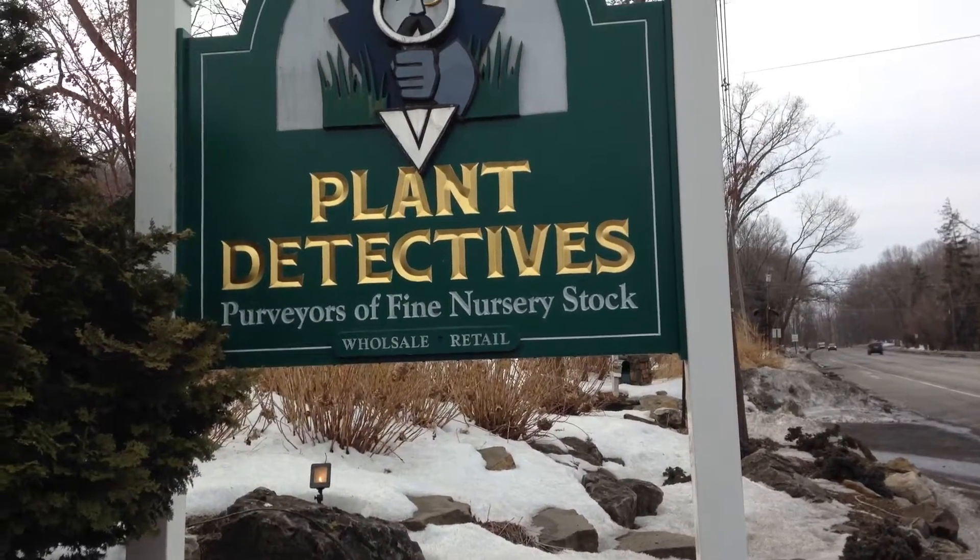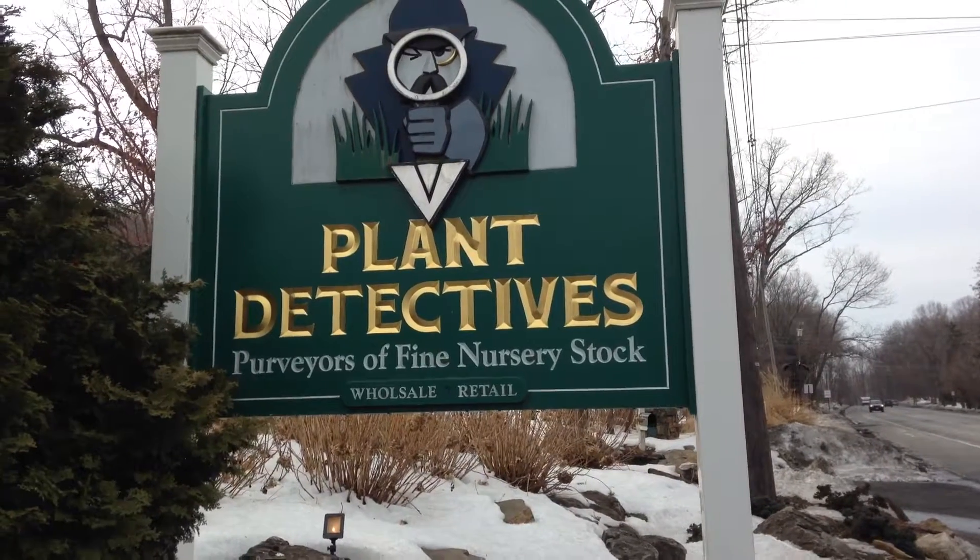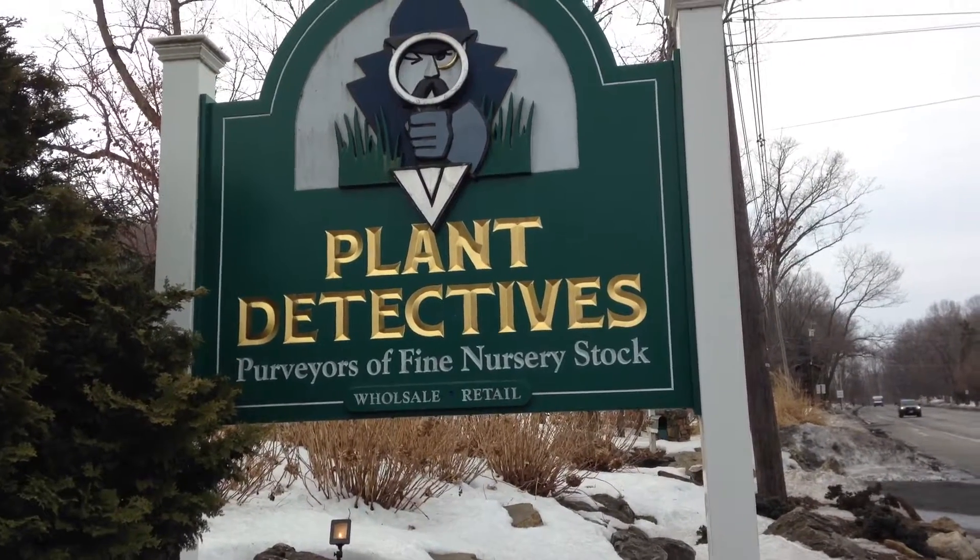Hey guys, Scott Montgomery, the Land Design Network, coming to you from landdesignnetwork.com. Please subscribe to my YouTube channel, find me on Facebook and Twitter, and I really appreciate you coming here today.